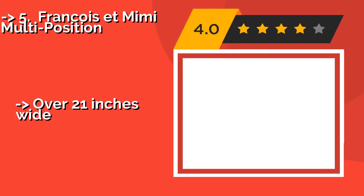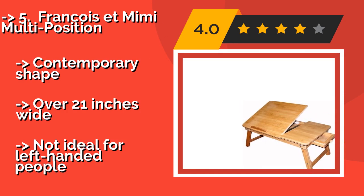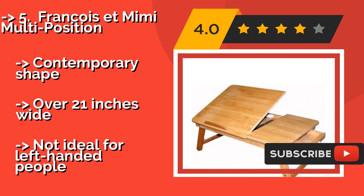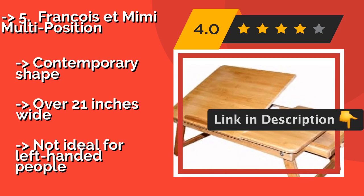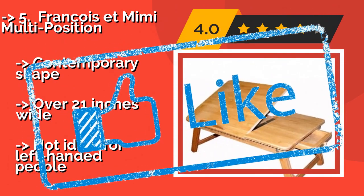If high-quality construction is your foremost concern, look no further than the Francois at Mimi Multi Position, about $29. This environmentally friendly pick is made from thick bamboo, which resists moisture and inhibits the growth of bacteria. It has a contemporary shape and is over 21 inches wide. But it is not ideal for left-handed people.